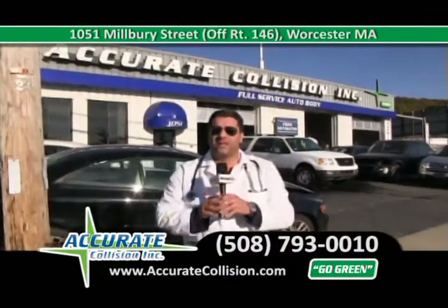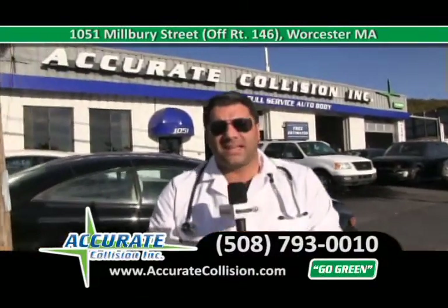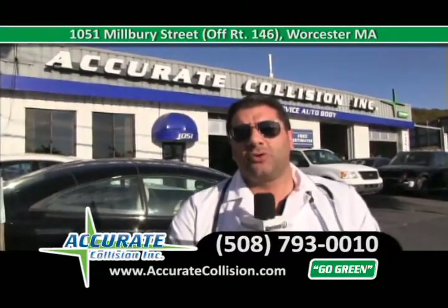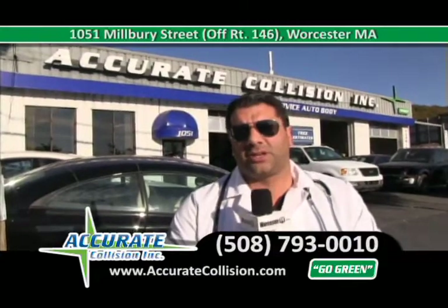Come in, let me show you some new patients that have come in. It's been very busy at Accurate Collision — school's back in, there's a lot more cars on the road, so I'm going to show you some new patients that have come in to get fixed.